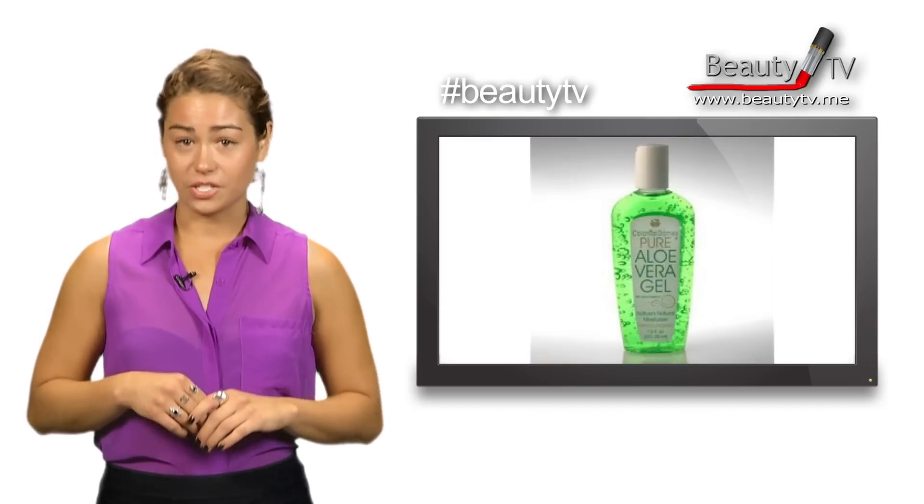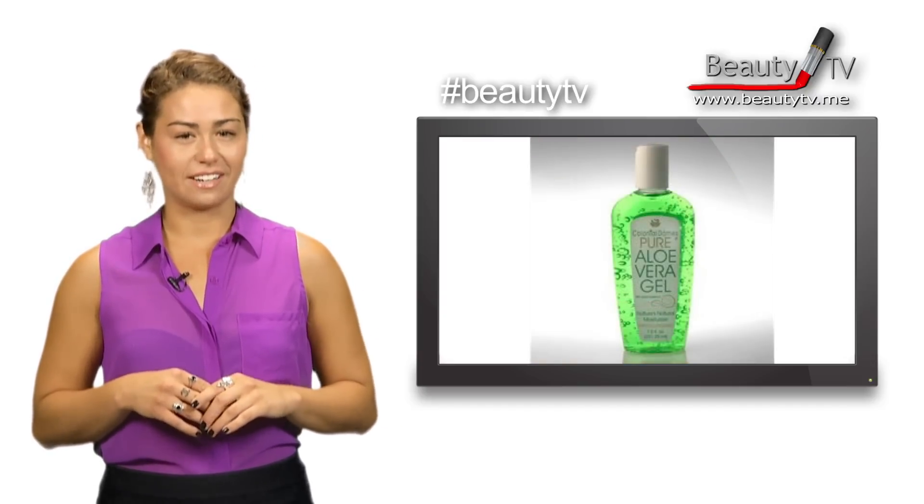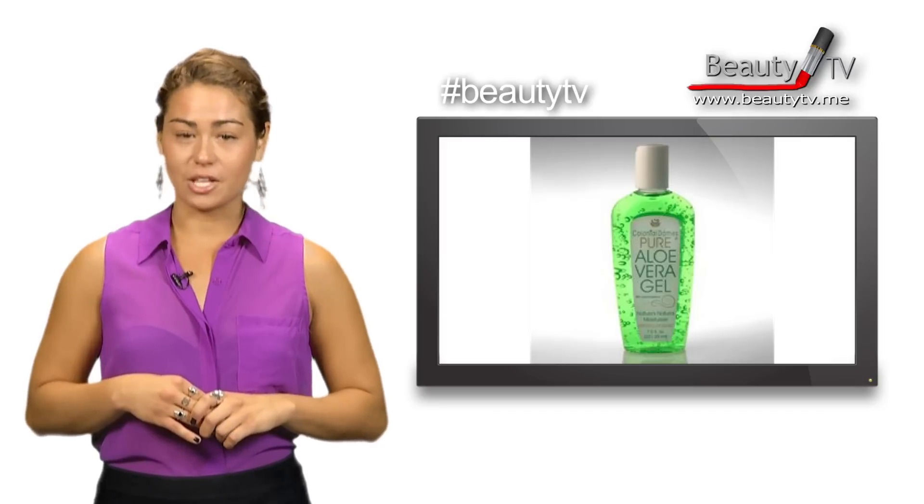And tip number five: add aloe to your foundation to give it a sheer tint. All you need is a pea size of aloe before you apply.